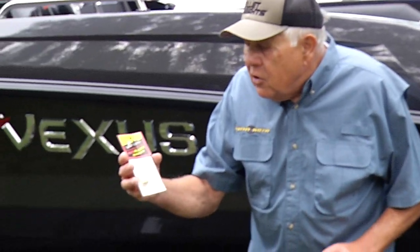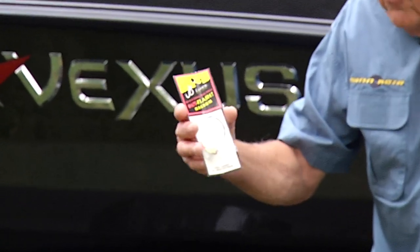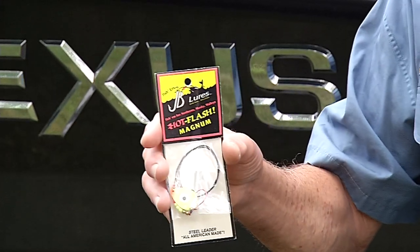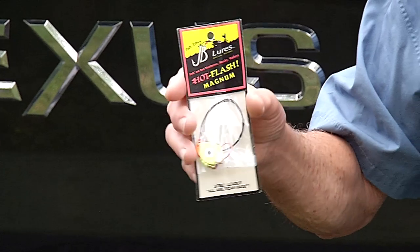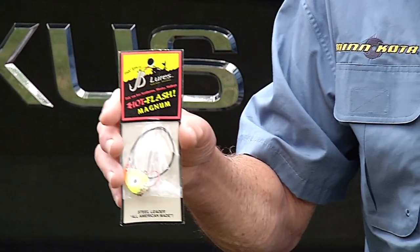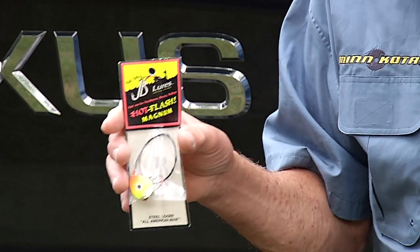If you've got a tough bite going, use a wire leader — because if you use mono or braid, the pike will bite it off. Then with a sucker minnow, throw it right up against the green weed edge, very tight, and use an electric trolling motor to do that with.